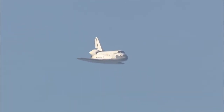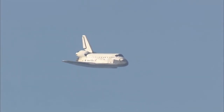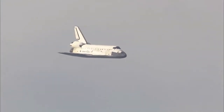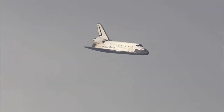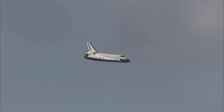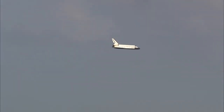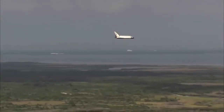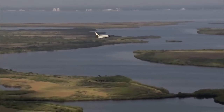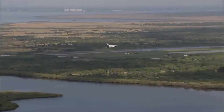One minute now until touchdown. Discovery's landing gear will be locked down and into place at 300 feet in altitude. It's currently at 3,500 feet and traveling at a rate of 370 miles per hour. 30 seconds until touchdown.